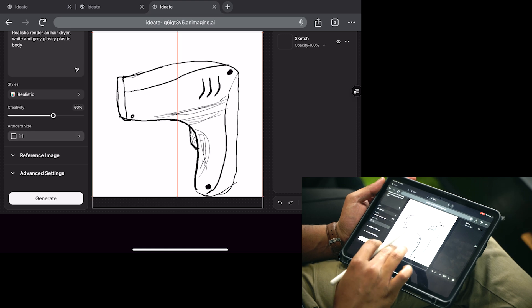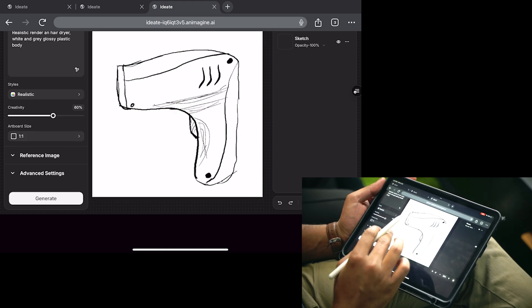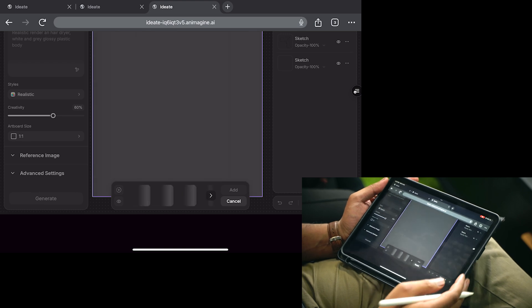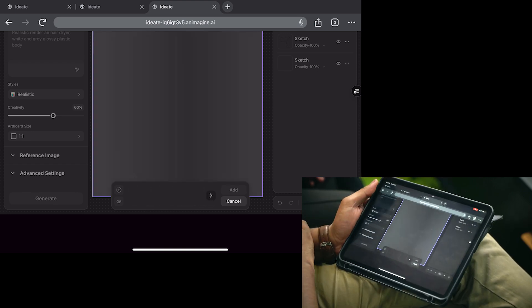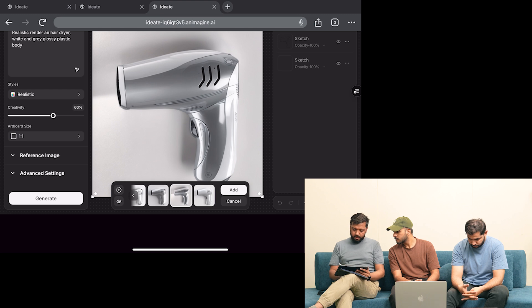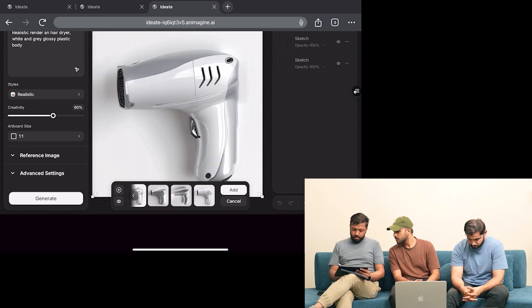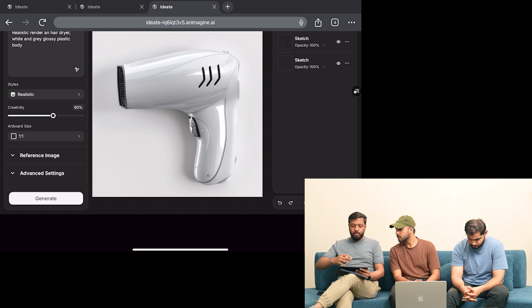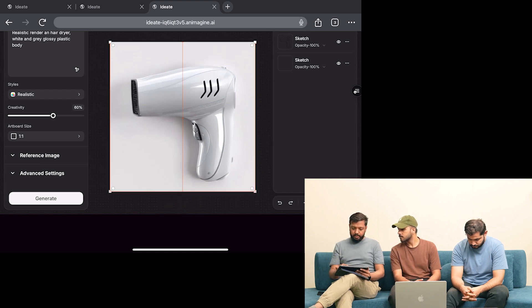That's our resolution size which looks pretty fine. Let's hit render and see what we get. We have these correct visualizations in just a few seconds. There are multiple renders — we can define from here, use them as initial concepts, and keep on refining, adding the best ones to our workspace. We can also re-render to get a better result.